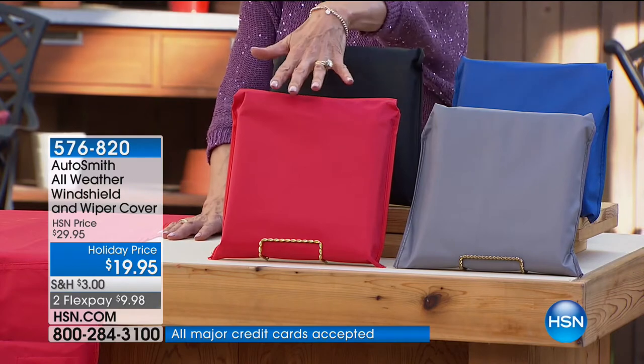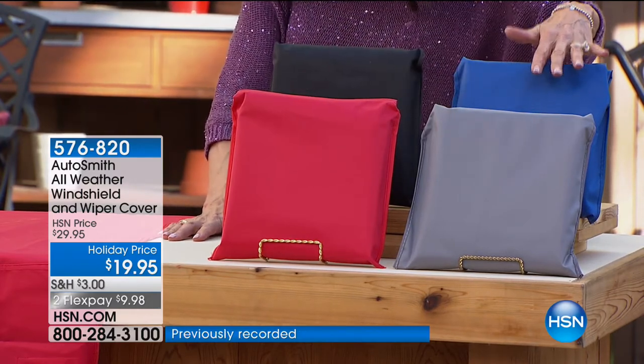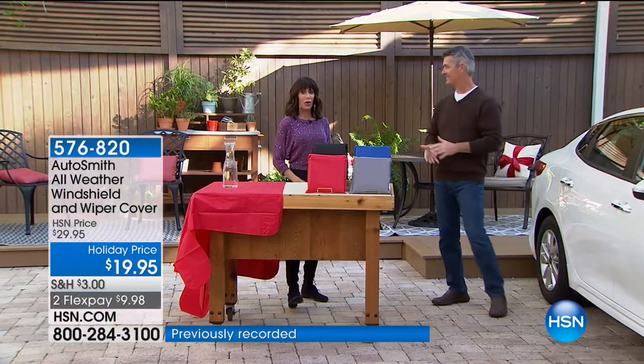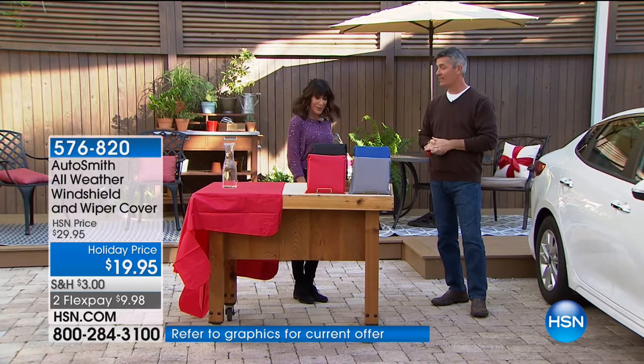We have it in black, red, gray or silver, and blue. And already 267 are gone. Mr. Peter Cocholin, how are you? I'm doing great.